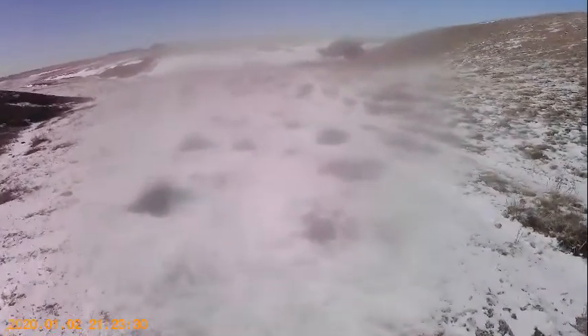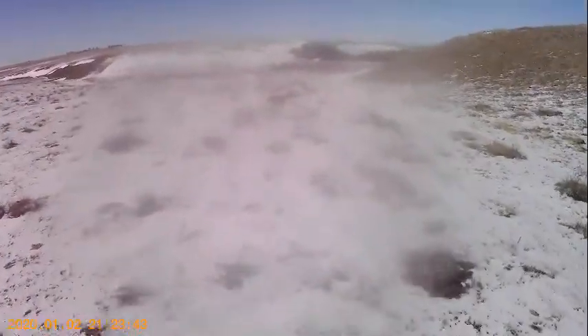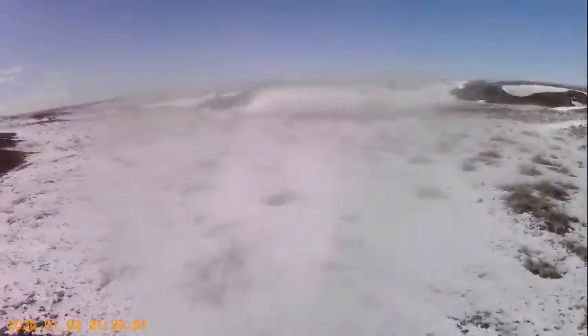I don't know, maybe I should make a vlog of what I do each week and just post one video. Right now I'm going out hiking, looking for sheds. This area has a lot more coyote sign than deer sign. I'll show some video if I find some sheds — I've only found a doe head so far.